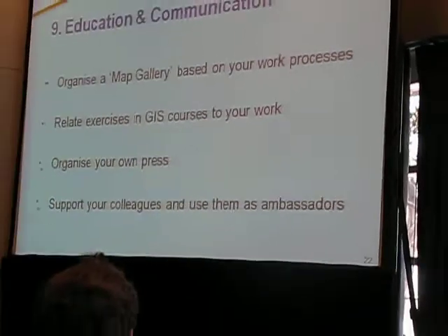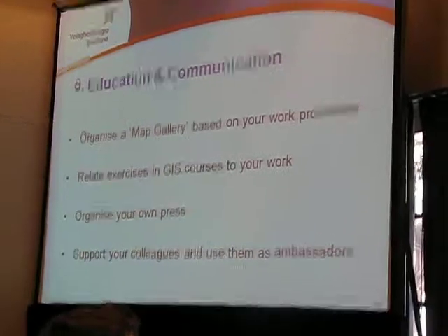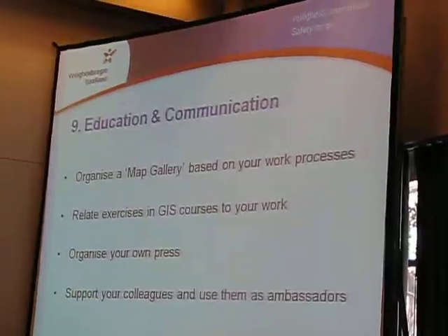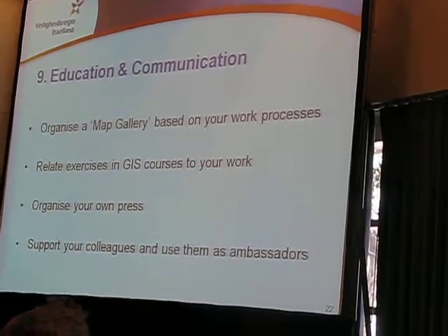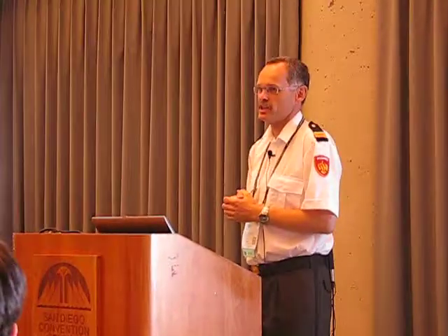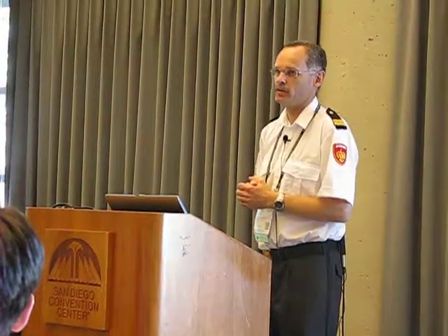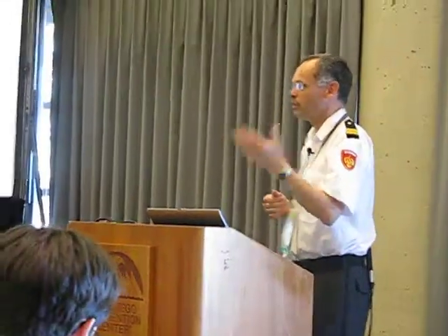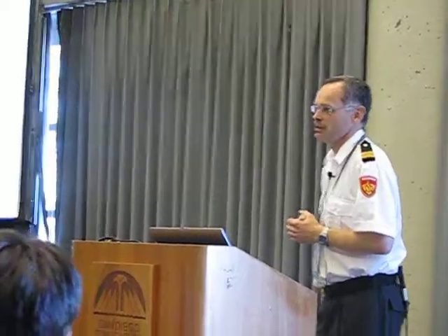The last subject of the first session is education and communication. Here we have an enormous map gallery, but the subjects are so divided that when you, for your situation, make five or ten maps specified on your work process, it may be that that small map gallery is more specific for your colleagues — they can learn more from it than an enormous wide-subject map gallery.